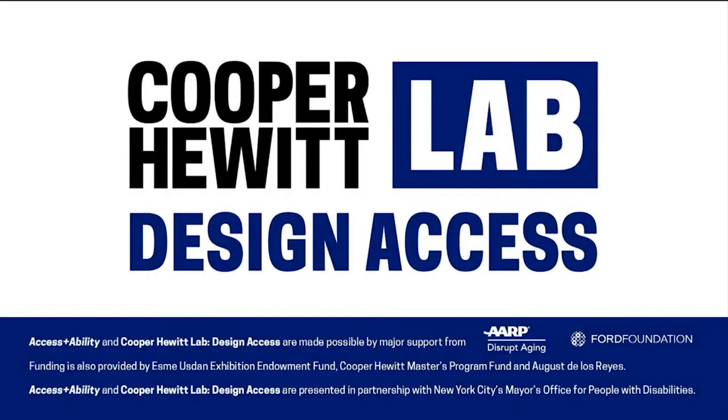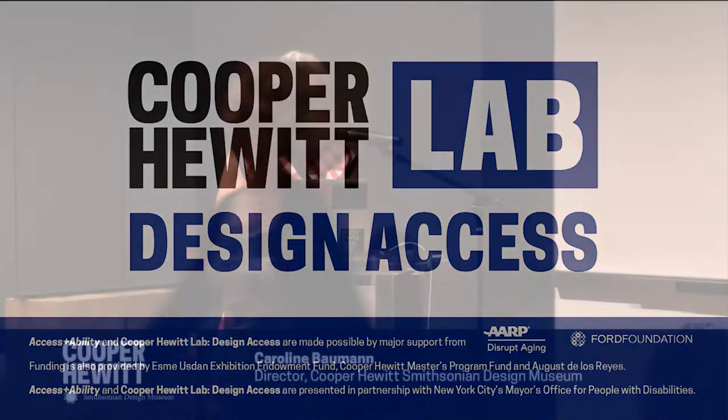I am Caroline Bowman, director of Cooper Hewitt Smithsonian Design Museum, and I am thrilled to welcome you to the Cooper Hewitt Lab. Accessibility and inclusivity is an ongoing challenge across all aspects of life and must be and is front and center as a priority for Cooper Hewitt, America's Design Museum. Our recent mammoth renovation transformed Cooper Hewitt into a welcoming, participatory experience with groundbreaking creative tech and a collection of over 210,000 design objects, fully digitized.